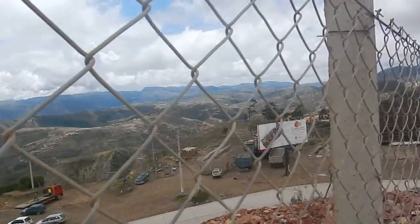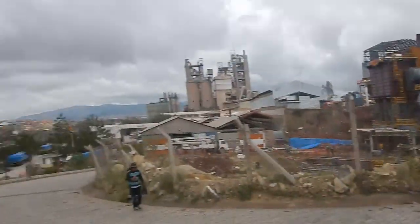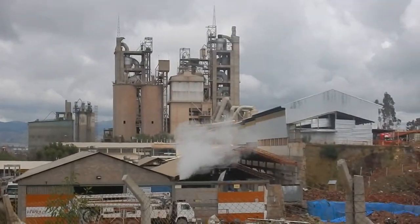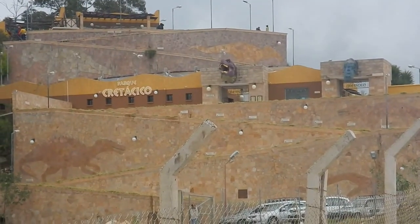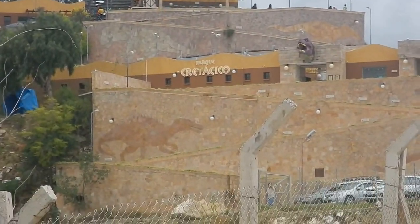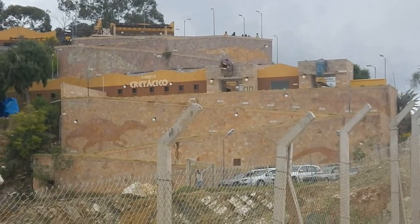Everybody knows dinosaurs are cool — dinosaurs were my favorite thing when I was a kid. For today's adventure, I'm outside of Sucre, Bolivia, and I'm about to go visit the largest collection of dinosaur footprints and dinosaur bones in the entire world. I'm heading up to the park — Parque Cretácico or whatever the Spanish word for dinosaur is. I'm terrible at this, but here we go.